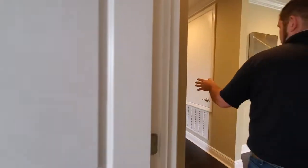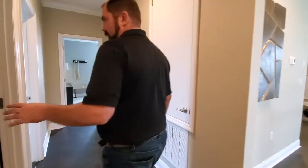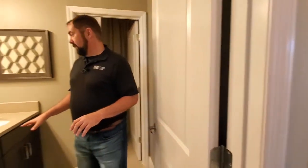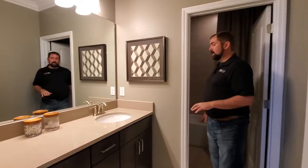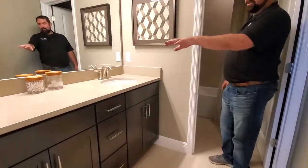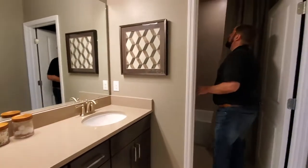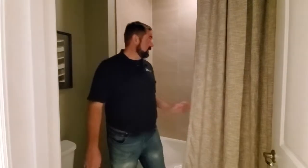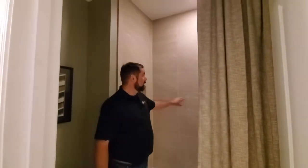We go this direction and we have a full bathroom here with one sink — I'm sure you can put dual sinks here if you wanted. And then in this area we have a separate door and we have a toilet, and of course the tub slash shower with ceramic tile all the way up to the ceiling.